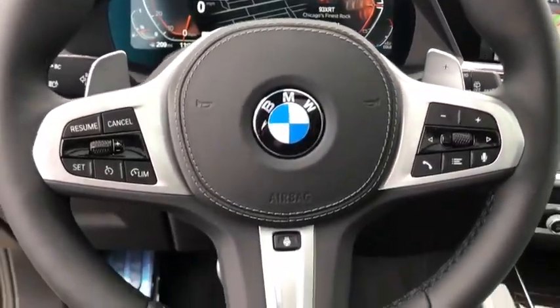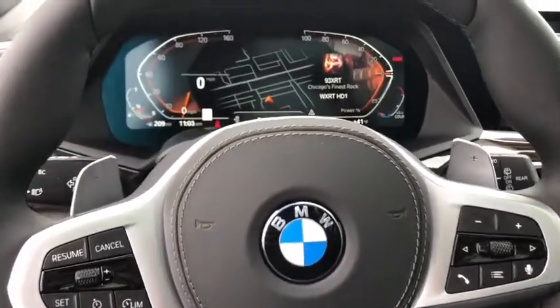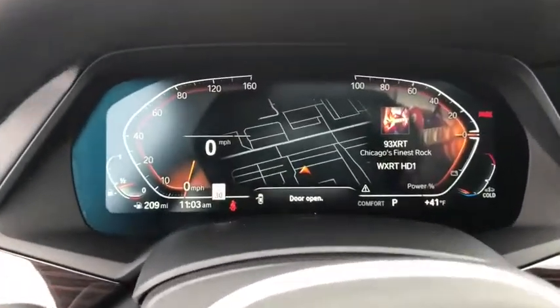Heated front seat, trip computer, compass, security system, fog lights, electronic stability control, power windows, brake assist.